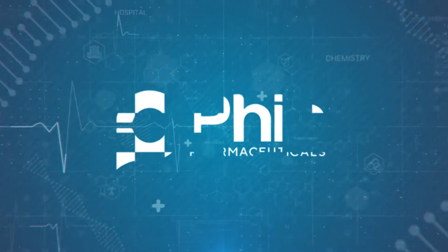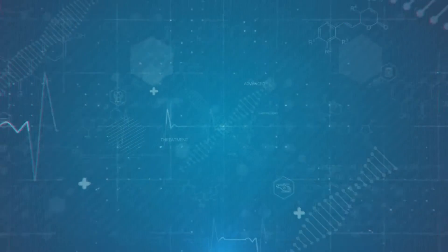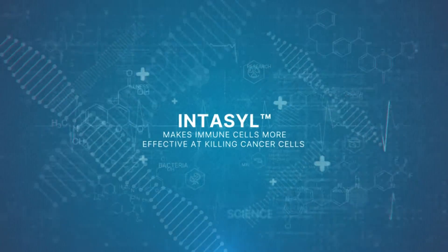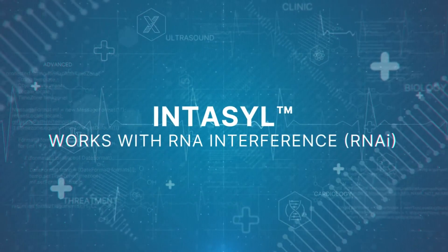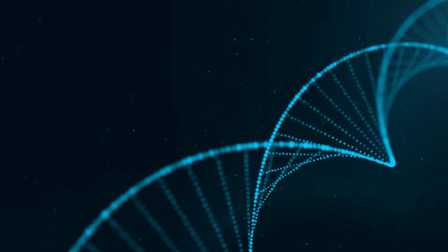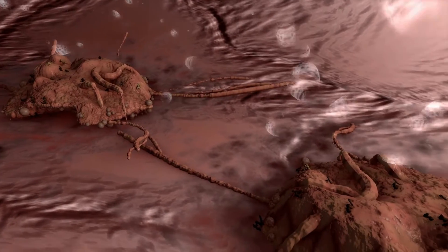Phio Pharmaceuticals is a biotech whose unique Intucil technology takes immunotherapy to the next level, helping to make immune cells even more effective in killing cancer cells. The Intucil platform works with RNAi, a naturally occurring process within the body's cells that regulates the production of genes and proteins, some of which can fuel the growth of cancer cells. Intucil harnesses the activity of RNA interference in order to deliver drugs directly to the target site, directly to the tumor, to help make immune cells more effective in killing cancer cells.